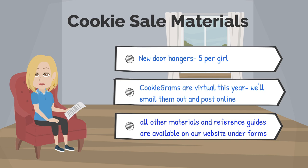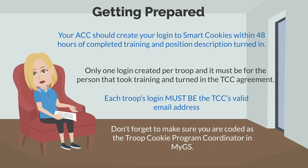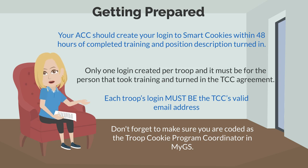The cookie flyers are virtual this year, so you won't see those in your materials; however, we will be emailing out the link for those sometime in December. Any other materials and reference guides are all available on our website under the forms page. Your area cookie coordinator should create your login to SmartCookies within 48 hours of you completing the training and turning in your position description. There is only one login allowed per troop, and it must be for the TCC. Each troop's login must be the TCC's valid email address. Don't forget to make sure you're coded as the Troop Cookie Program Coordinator in MyGS as well.